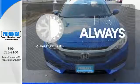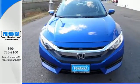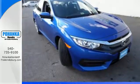Set it and forget it with the climate control. Climb inside this overachieving Honda Civic. Drive yours home today.